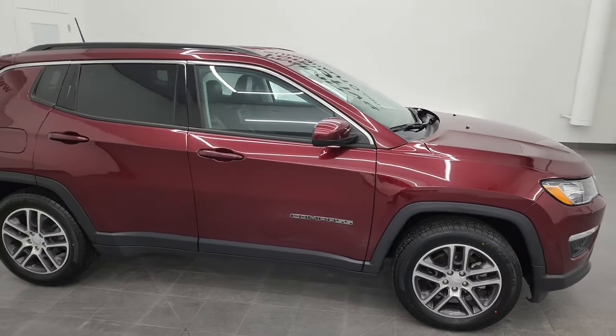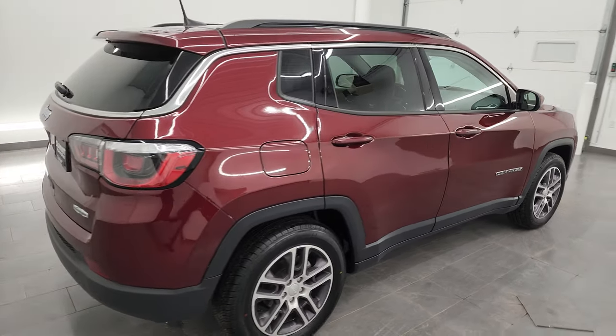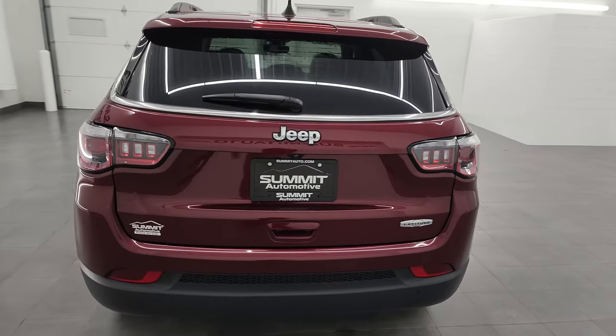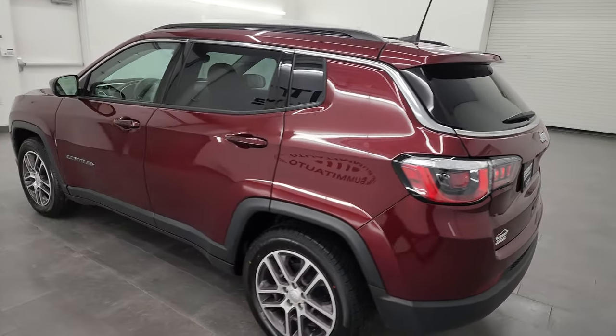Hey, this is Brett and this 2020 Jeep Compass Latitude is stock number 23J249A. I am here at Summit Automotive in Fond du Lac, Wisconsin, your new and used Jeep and Jeep Compass headquarters.